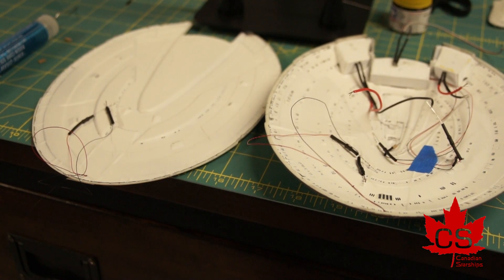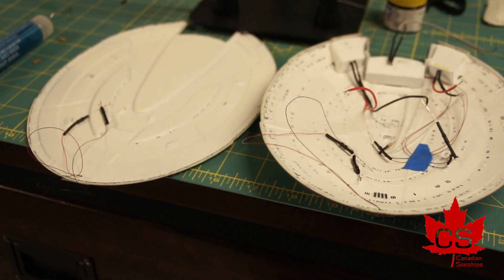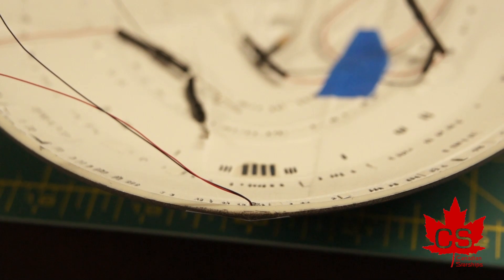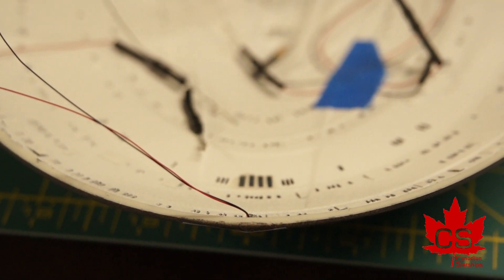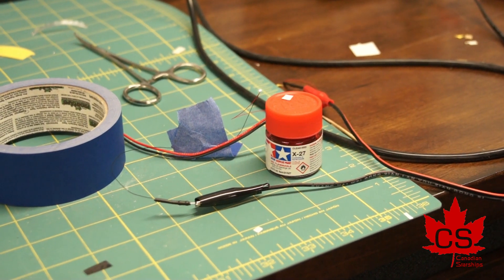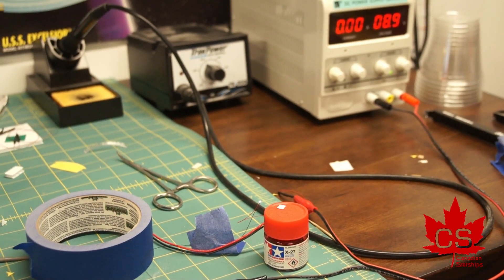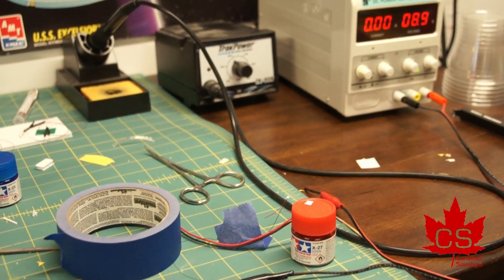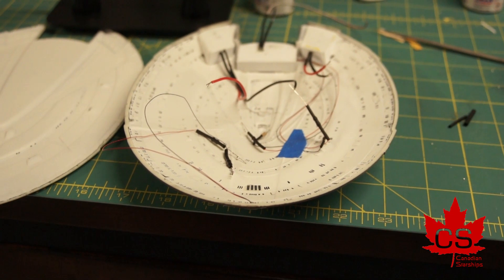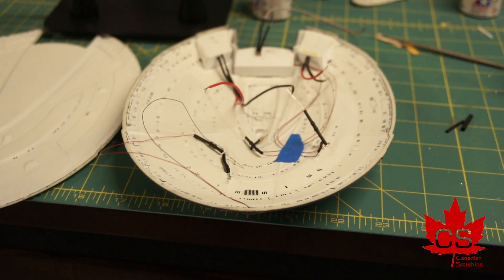These 0402 SMDs are incredibly delicate, but I've got the forward white navigation lights installed and epoxied in place. These things are incredibly, incredibly fragile. I have another one on the test bed right now going through its 24-hour test run. I did break one — the SMD itself broke off of the wire, so I had to create a new one. But that's to be expected because the wiring is so incredibly fine at the solder points.